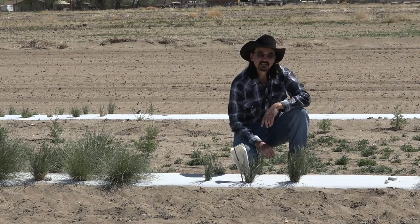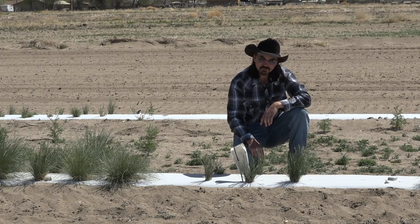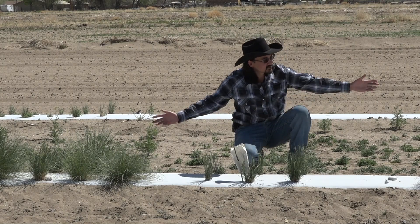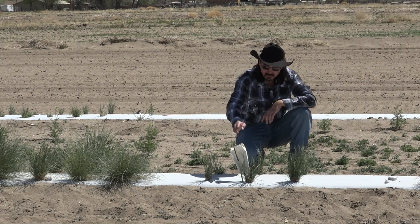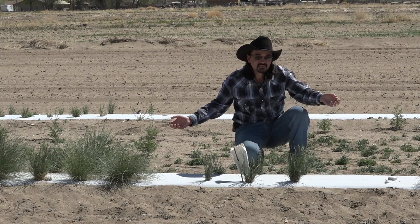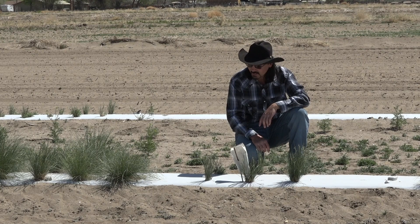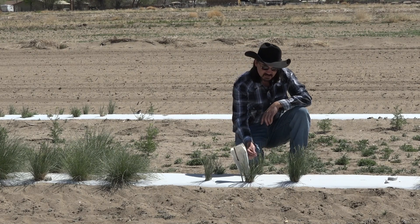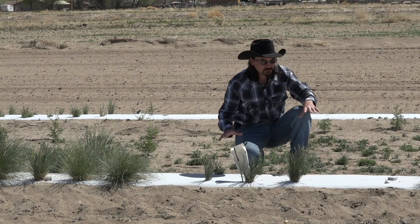Hi again. You might have seen this bag and wondered what it is and why none of the other Indian ricegrasses have a bag on them. The reason is we just haven't gotten to them yet — we're about to do that in the next few days. We are trying to isolate the seeds so that they don't cross-pollinate.